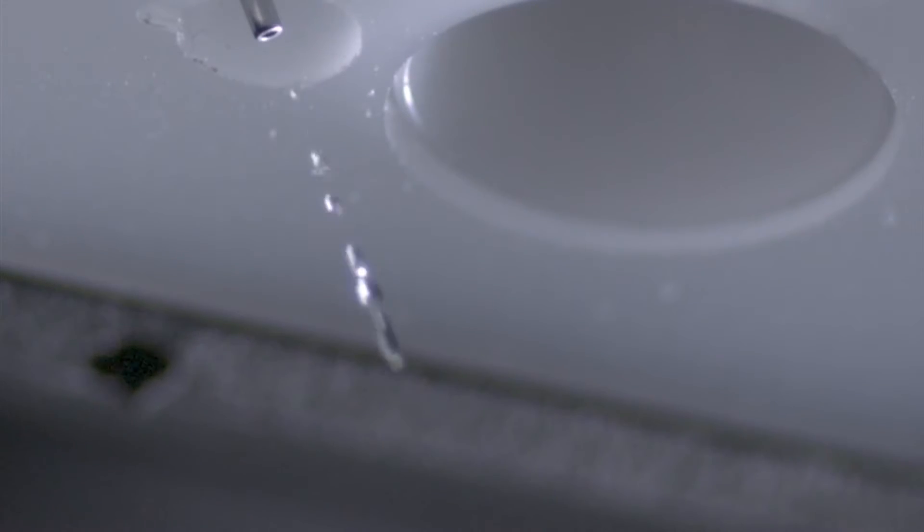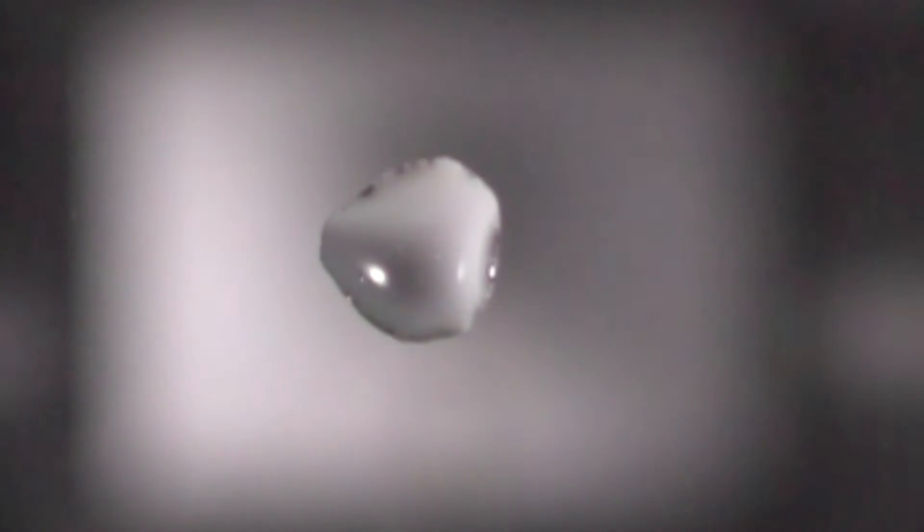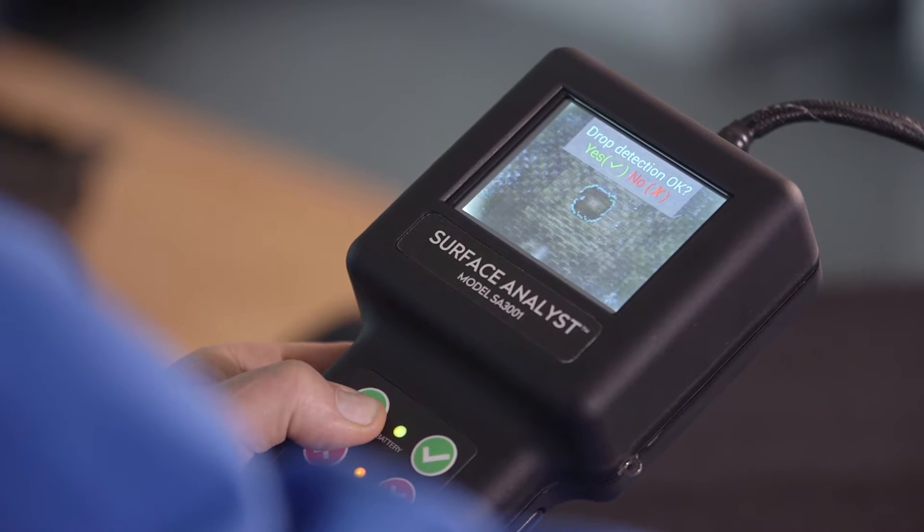Using this principle and with funding from an Air Force SBIR contract, BTG Labs built a handheld device called the Surface Analyst that could quickly analyze carbon composite and other surfaces.